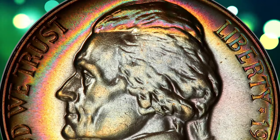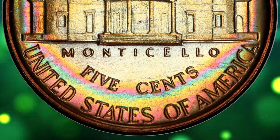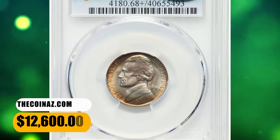Eye appeal is incredible with neon shades of green, blue, pink, and gold around minimally toned centers. Both sides are utterly pristine, as expected of a proof coin at this grade level. It was sold for $12,600.